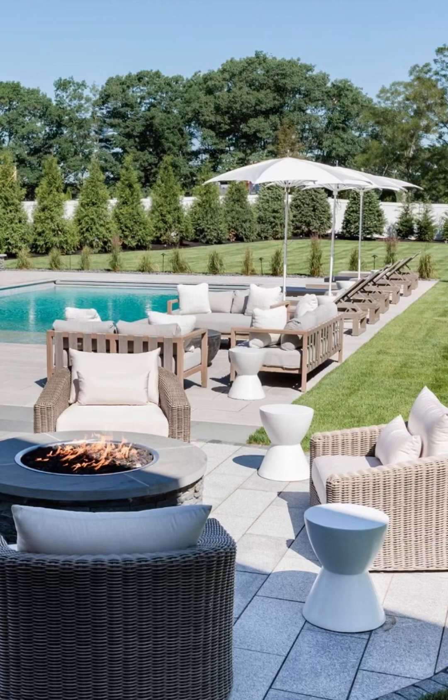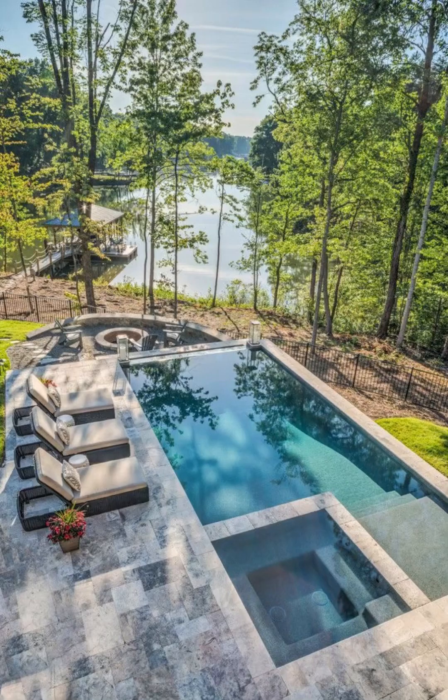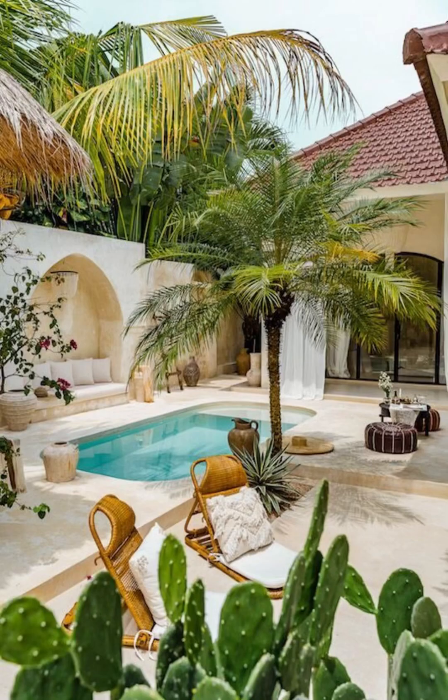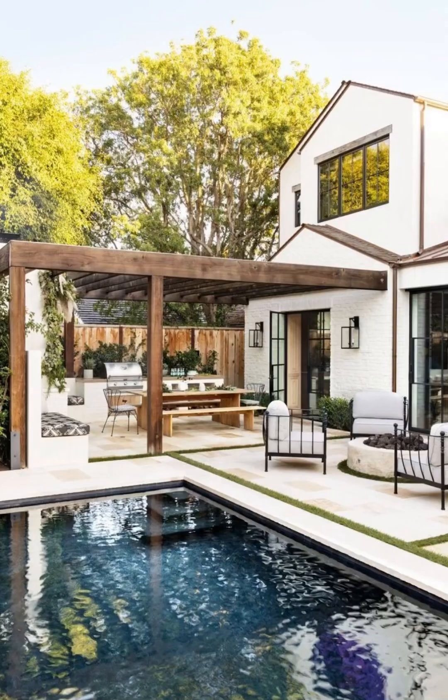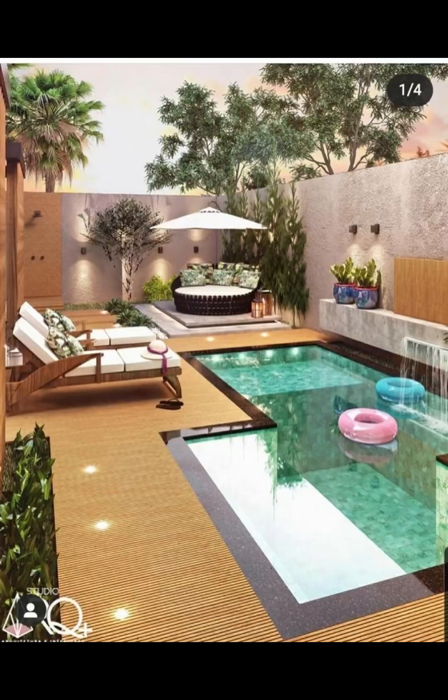You will discover innovative ideas for outdoor kitchens, dining areas, lounging spaces and more — making your backyard a hub of entertainment and relaxation. We understand that your outdoor space is an extension of your personal oasis and your personal style, and that's why we have curated a diverse range of backyard designs that will leave you breathless.